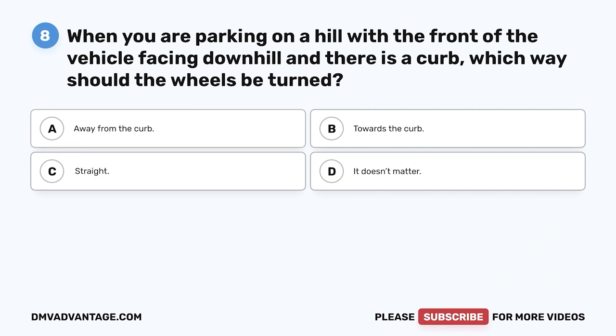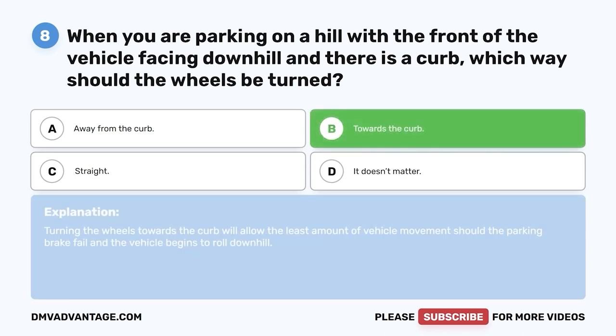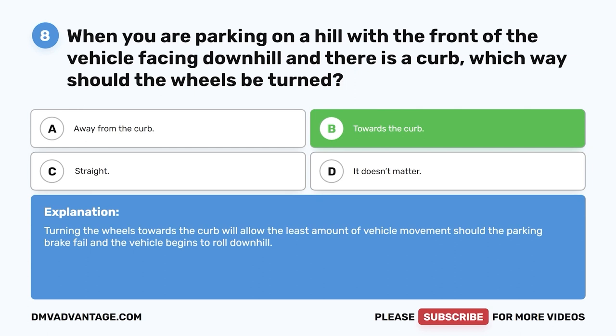Question eight. When parking on a hill with the front of the vehicle facing downhill and there is a curb, which way should the wheels be turned? A. Away from the curb. B. Towards the curb. C. Straight. D. It doesn't matter. The correct answer is B, towards the curb. Turning the wheels towards the curb will allow the least amount of vehicle movement should the parking brake fail and the vehicle begins to roll downhill.